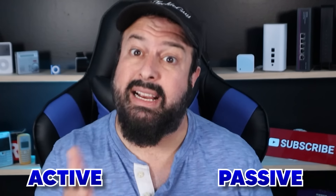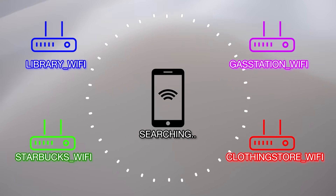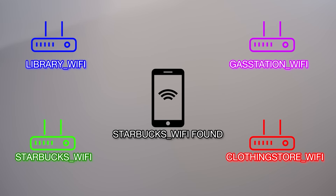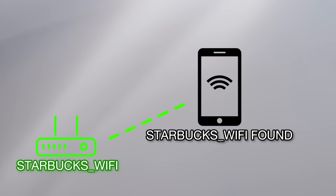Depending on your phone, it may use either Passive or Active Discovery to do this. With Passive Discovery, your phone is in listening mode. It is listening for any Wi-Fi access points broadcasting the SSID name. When it hears a Wi-Fi name, it looks it up on the Preferred Network List stored on your phone to see if you've ever connected to this Wi-Fi. If it finds a match, it connects to it.